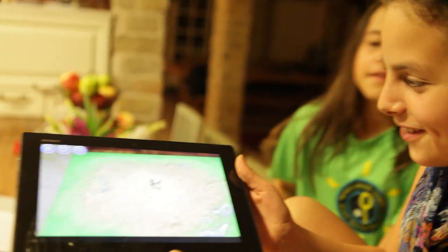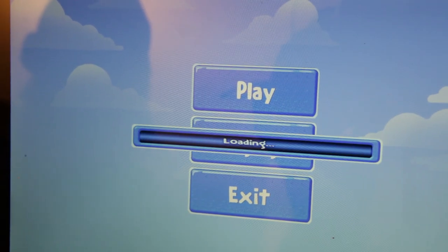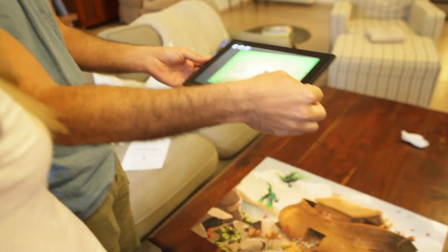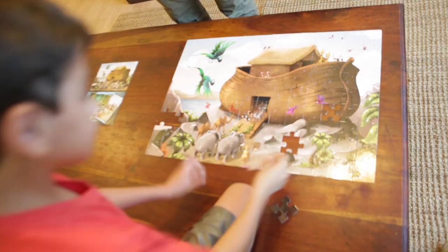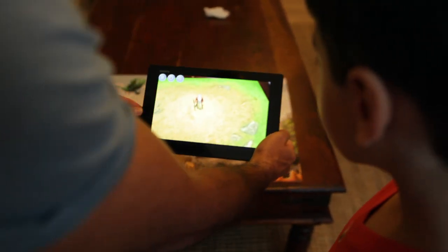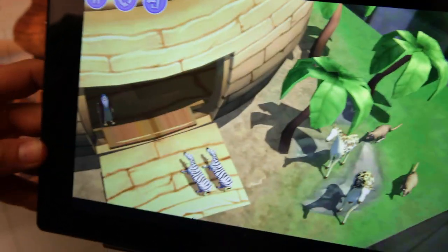Easy to use with any smartphone or tablet. Just put the pieces together, download the app, and point your device at our puzzle. You'll be amazed to see the complete story of Noah's Ark coming to life before your eyes.